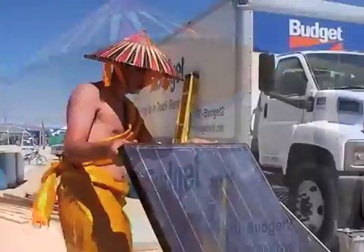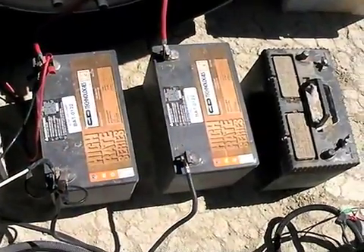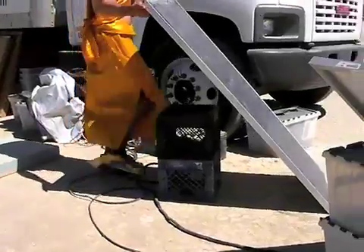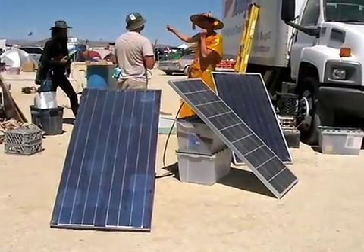So we borrowed the panel, we purchased the charge controller, and we got some reconditioned deep-cycle batteries — batteries that have already been used. We have a manual dual-axis tracking system for our photovoltaic system. It's pretty low-tech. It involves a series of milk crates, and we rotate the panels throughout the day to maximize the harnessing of the sun's energy.